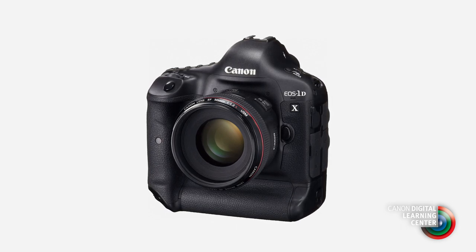The EOS 1DX offers speed, focusing performance, making it an ideal camera for sports, wildlife, action shooting, and any tough situations. Keep in mind, the EOS 1DX remains the best camera in our lineup in terms of low-light performance.